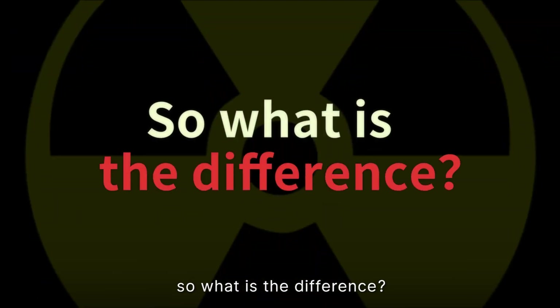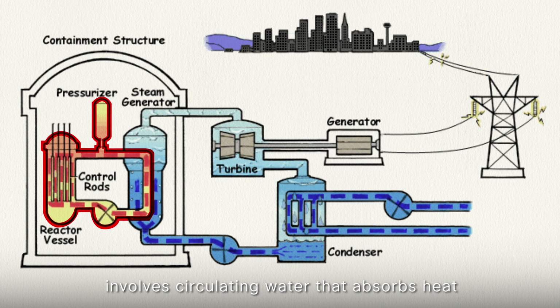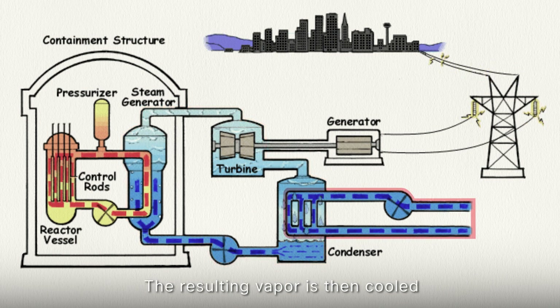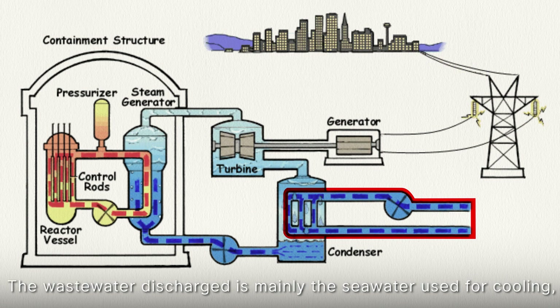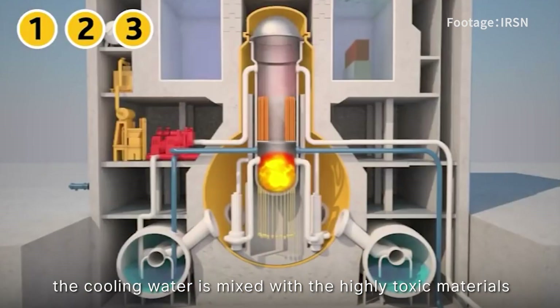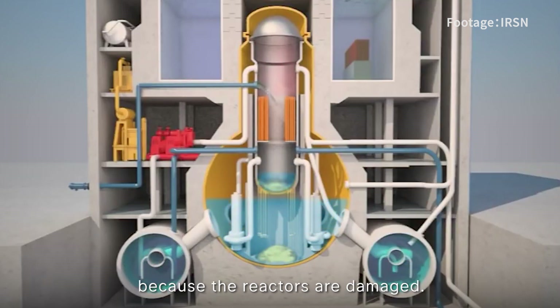So what is the difference? The primary function of a nuclear plant involves circulating water that absorbs heat from the nuclear reactor, converting it into steam to drive turbines and generate electricity. The resulting vapour is then cooled by seawater in a separate loop, which transforms it back into liquid water. The wastewater discharge is mainly the seawater used for cooling, which is separate from the nuclear material in the reactor. However, at the Fukushima plant, the cooling water is mixed with the radioactive material because the reactors are damaged.